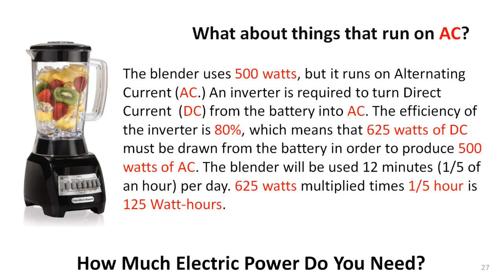So far we've been discussing only devices that run on DC, that's direct current. But you may very well want to run some small AC appliances, like a blender. To do so, you will need a device called an inverter to change DC from your battery to AC for the blender. Inverters always consume some power in the process, so you must take that loss into account. In this case, the blender needs 500 watts of AC, but the inverter consumes 20% of the power while converting it from DC to AC, so 625 watts are drawn from the battery for the 12 minutes per day you are running the blender. It's really no more difficult than DC, except it has one more step.